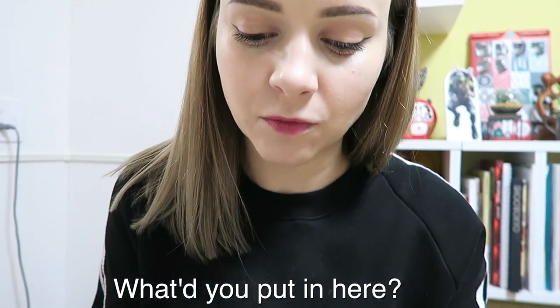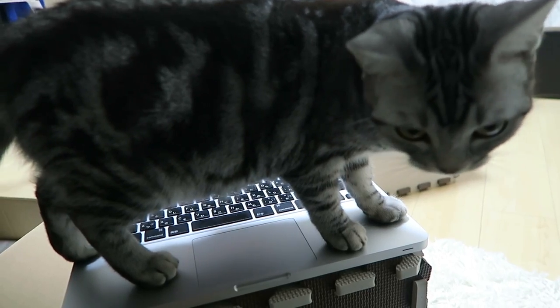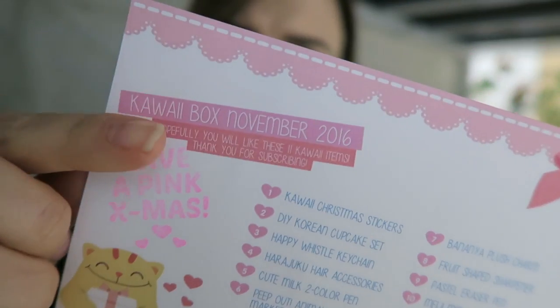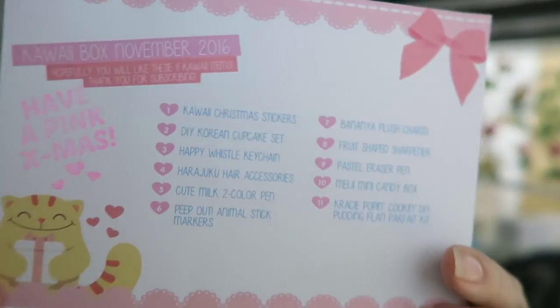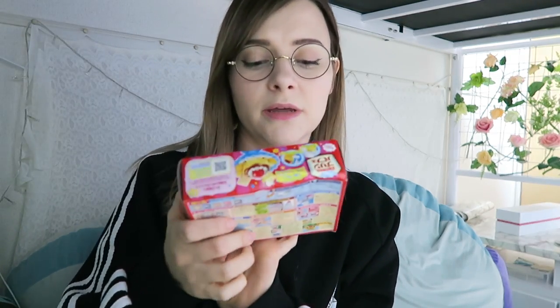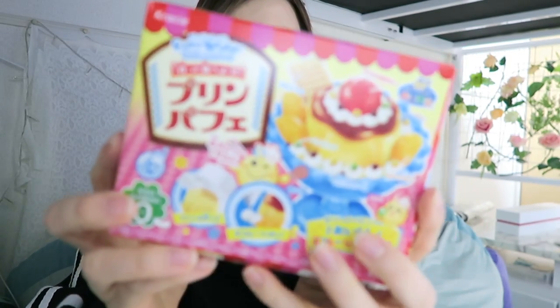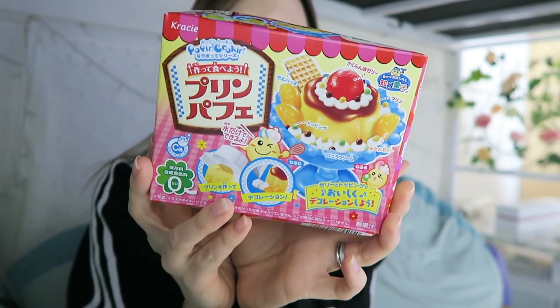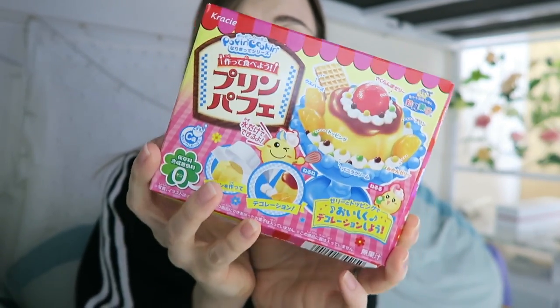I just got a delivery! It's my Kawaii box - I haven't had one of these in months, so I'm excited to see what they put in this month's box. This is the Kawaii box November 2016, and there are 11 different items inside. The biggest thing in the box is the Pop'n Cookin' Pudding Parfait making kit. That looks fun! I really love these little dessert making kits - they're super entertaining and sometimes they actually taste good too!